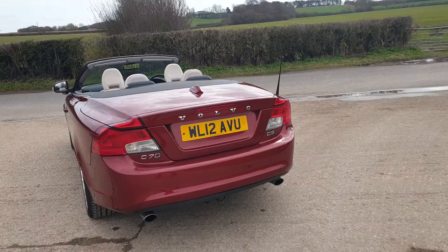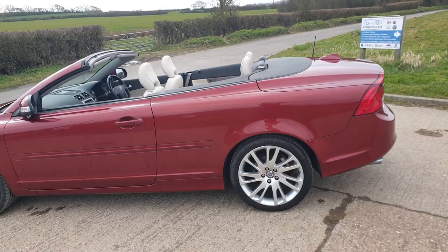This car has two former keepers with full service history, and will have a new service, an MOT, and new Brembo front discs and pads prior to sale.